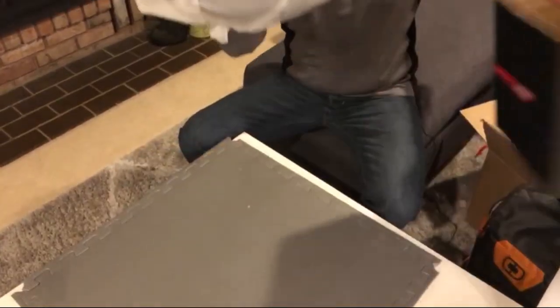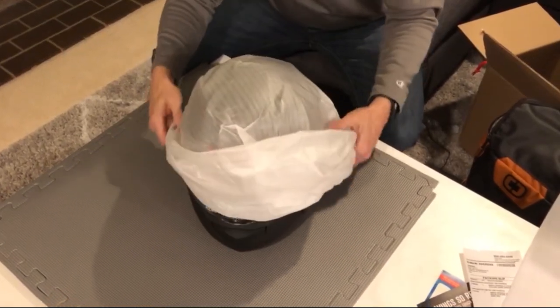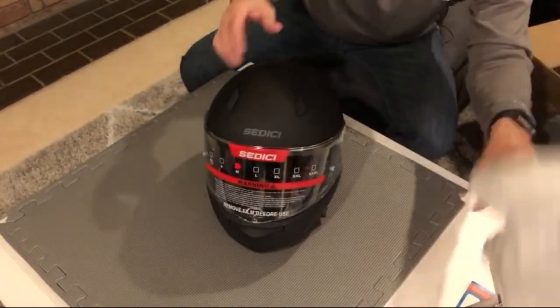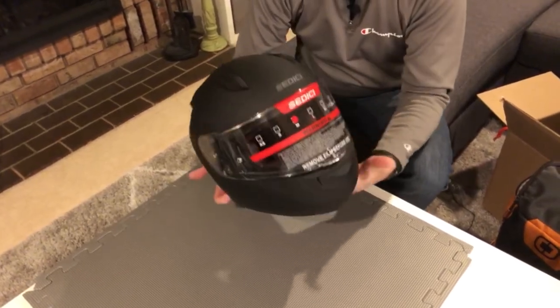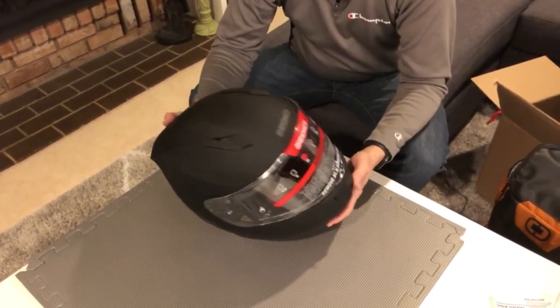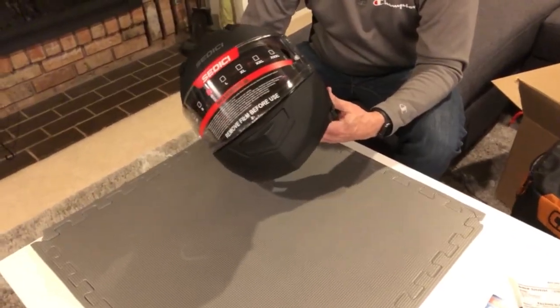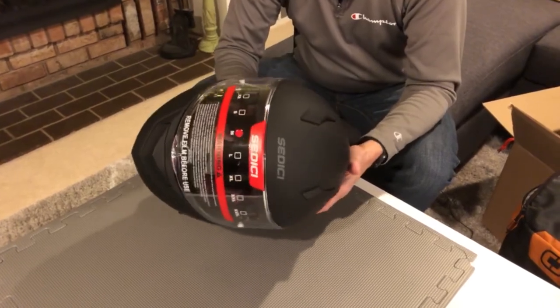Sedici is an in-store brand you can only really get at Revzilla or Cycle Gear. I've used some of their other in-store stuff — bought some riding jeans and a jacket that I did review on. Here we go — there's the shield they went ahead and threw in the box, dark smoke. And here comes the helmet out of the box — some literature, the bag, and here we have the Sedici Strata 2.